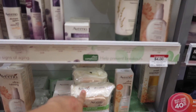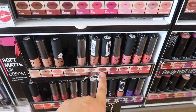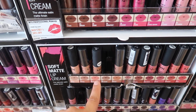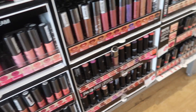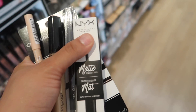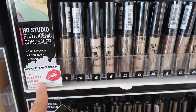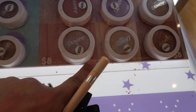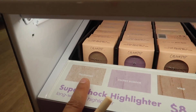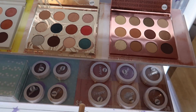From NYX, the Soft Matte Lip Creams are really good — Stockholm, London, and Cannes are some of my favorites. The formula is the best — so creamy and nice on the lips. Also the NYX Matte Liquid Liner is my holy grail. The tip is very fine and that's what I use for my wings. Definitely check that one out. Their HD Photogenic Concealers are really good too — they're half off right now.